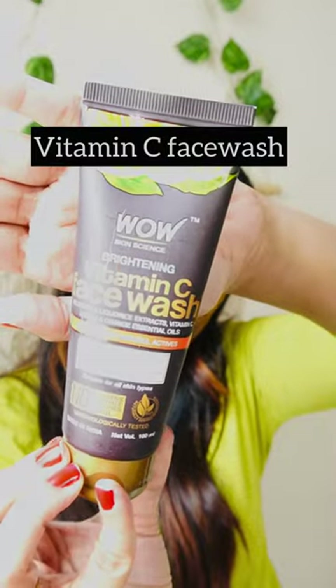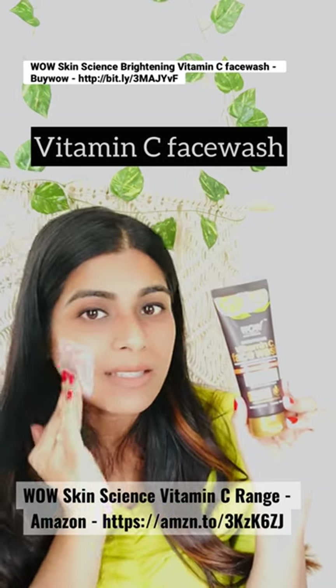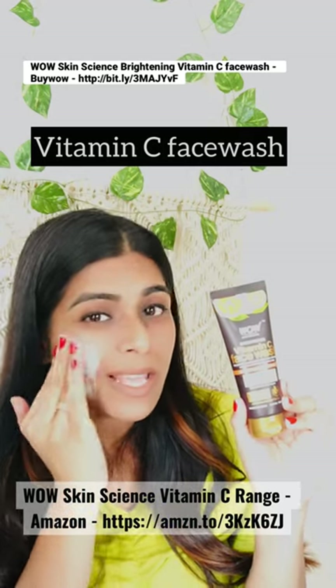Vitamin C Face Wash. The Vitamin C Face Wash helps reviving dull skin, it reduces your dark spots and also gives you full and bright skin.